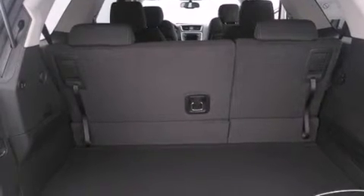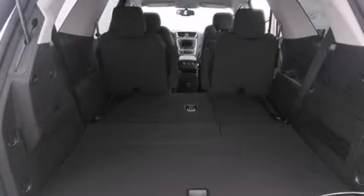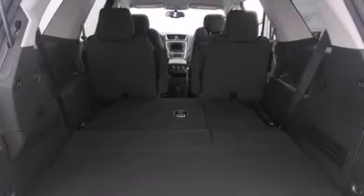An anti-lock braking system, a power rear lift tailgate, and the navigation system will help you get from point A to point B on time.